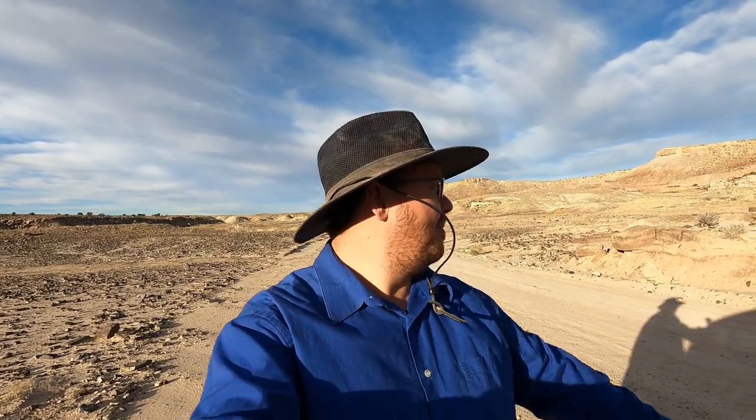Hello and welcome to the Rugged Rock Hound. Today I'm here with Tim once again, and we are at Cisco and Yellow Cat, a known area for good agates, barite spheres — which sometimes are still barite, sometimes are agatized — and petrified wood.